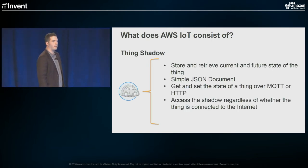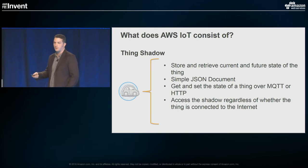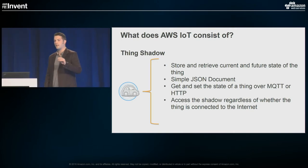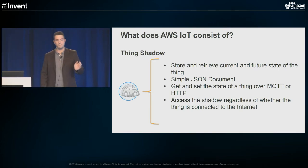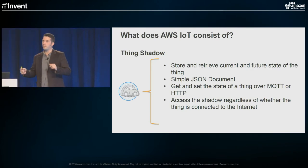The last part of the AWS IoT platform is the thing shadow. This first bullet point sums it up: the ability to store the current and future state of the device, whether or not it's connected to the Internet. Way back when I was interacting with devices, I always had to maintain state between a device out in the field and my cloud compute — is that device connected? What's the state of it? If the device went offline, synchronizing all that became a huge amount of cruft work to make sure I was communicating properly with the device.